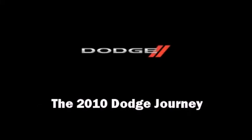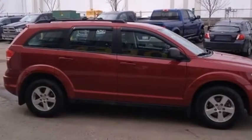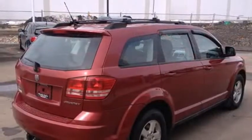Introducing the 2010 Dodge Journey. It features a front-wheel drive platform, an automatic transmission, and a 2.4-liter four-cylinder engine.